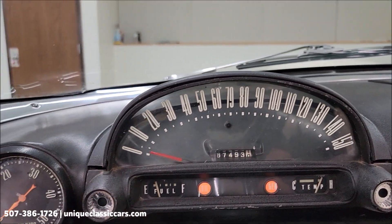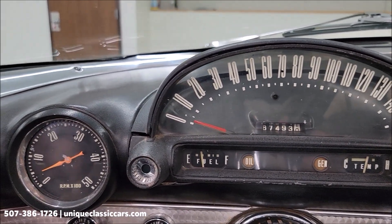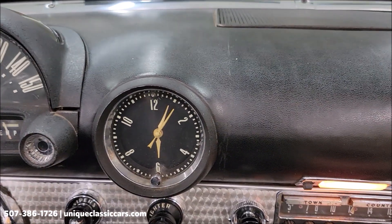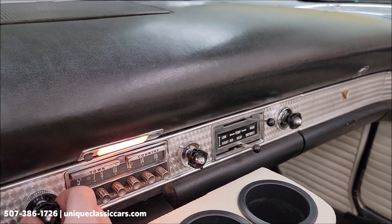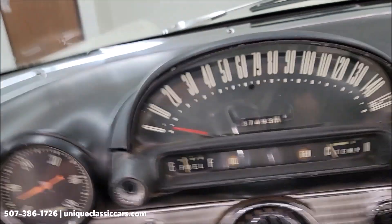We're going to start it up so you can hear it run. Starts easily. Take a look — the pack is working. And the clock is working too — second hand on the clock. I did have the radio on; it'll probably take just a little bit to warm up. That was a cold start. Cold start and the temp gauge is up to the cold side.